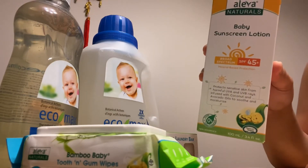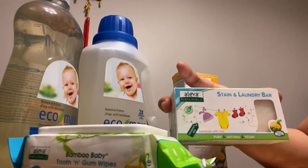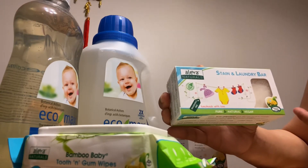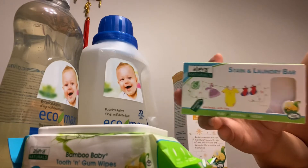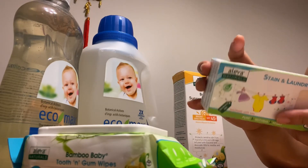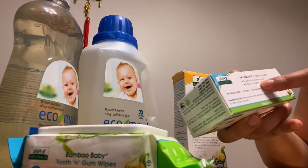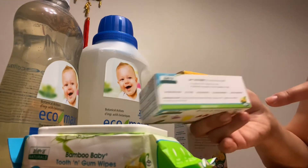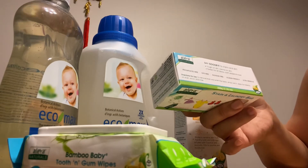It's SPF 45. Next one is this stain and laundry bar - Aleva Naturals, fragrance free, handmade with love, pure natural vegan. This one is on sale too, from five dollars and 99 cents. This is a big size - 222 grams or 7.76 oz - for only three dollars. 'Say goodbye to stains and dirt, tough on dirt, gentle on skin, perfect for all fabrics, cloth diapers and more.' To remove stains, wet the fabric first, apply the bar on the stain, scrub a little bit, then rinse.